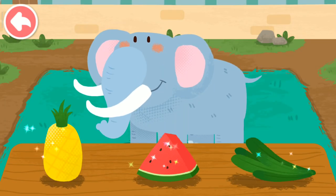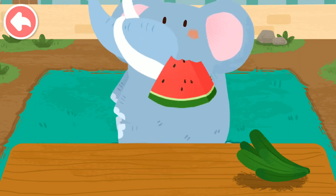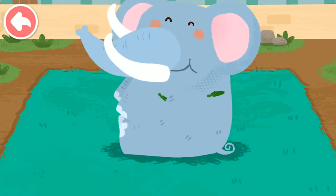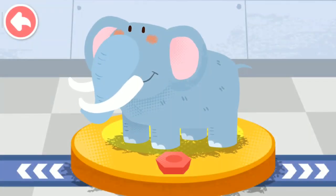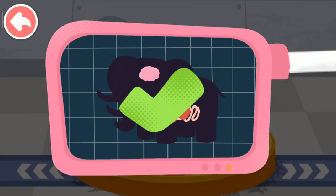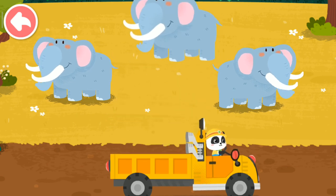The elephant likes to eat all kinds of fruits. Please help examine it. It is very healthy now. You've helped an animal again! Let's take it home — the elephant lives on the grassland. Goodbye, elephant!